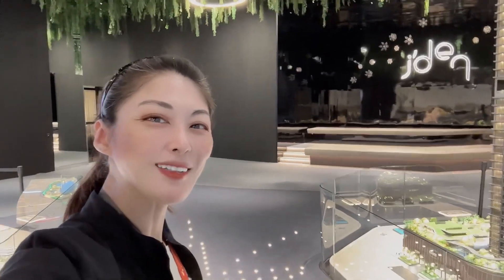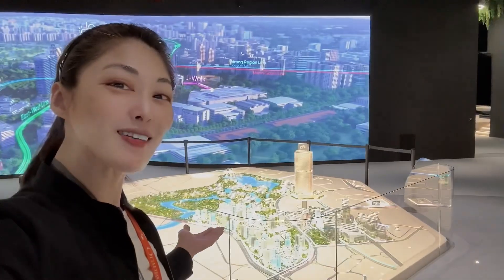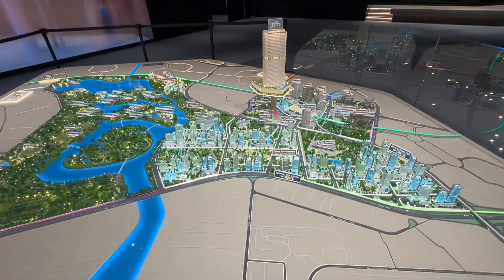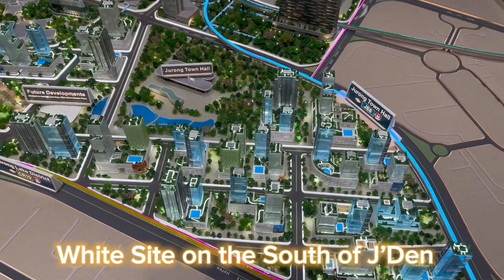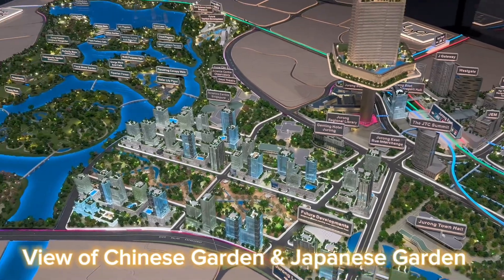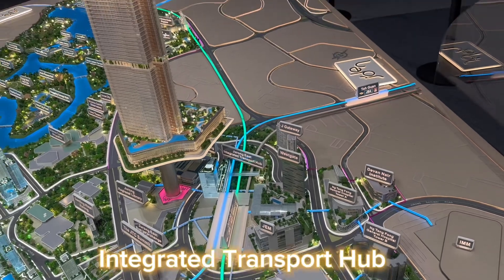Hello, today is my duty day at Jayden. Let me show you what Jayden is all about. White sites on the south of Jayden, view of Chinese Garden and Japanese Garden, jaywalked sheltered walkway, and integrated transport hub.